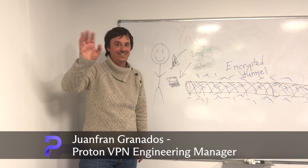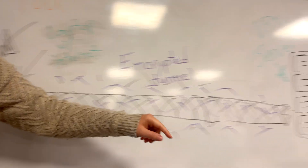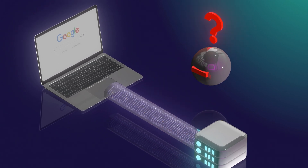A quick recap of how a VPN works: your internet connection is routed through an encrypted tunnel to a VPN server. This hides your real IP address and encrypts your data before it reaches the websites you visit.